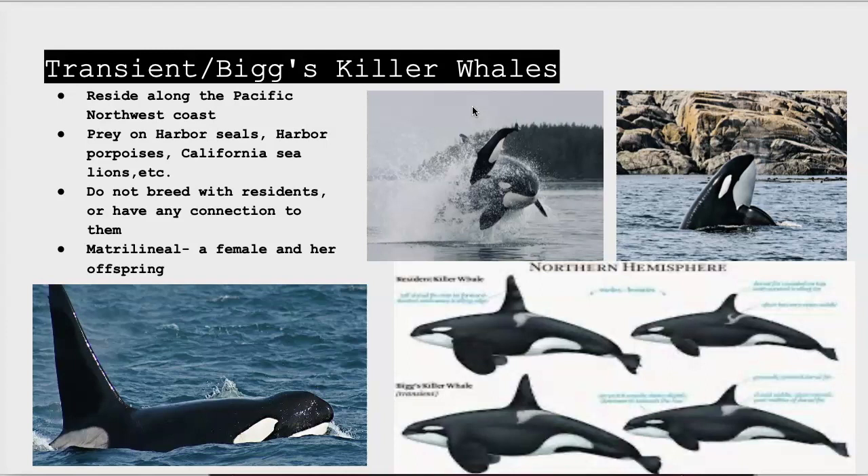It is said that they like to travel in small groups, which is odd for orcas. Like residents, they are known to have a hierarchy pod structure. Even though they are very similar in appearance to resident orcas, these two types of ecotypes do not breed or communicate with each other.